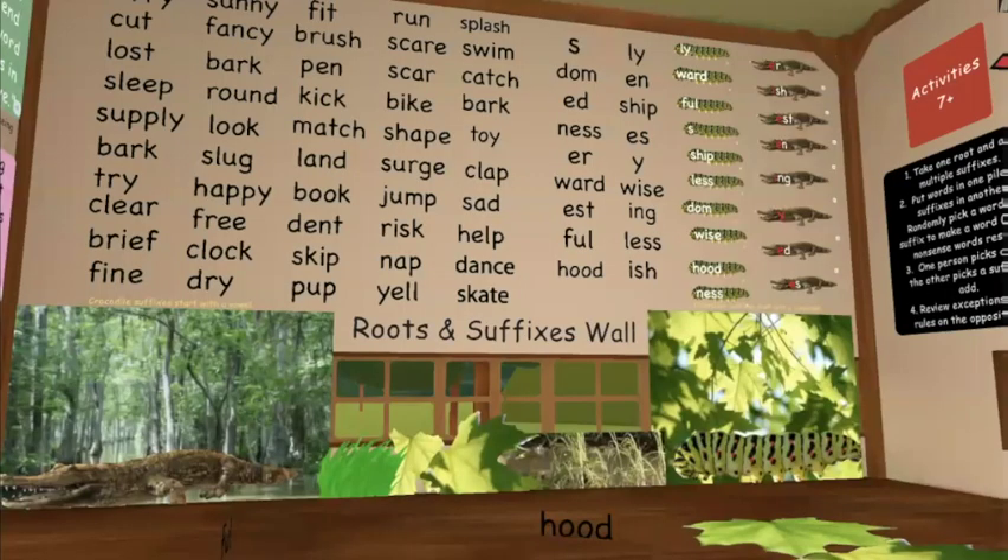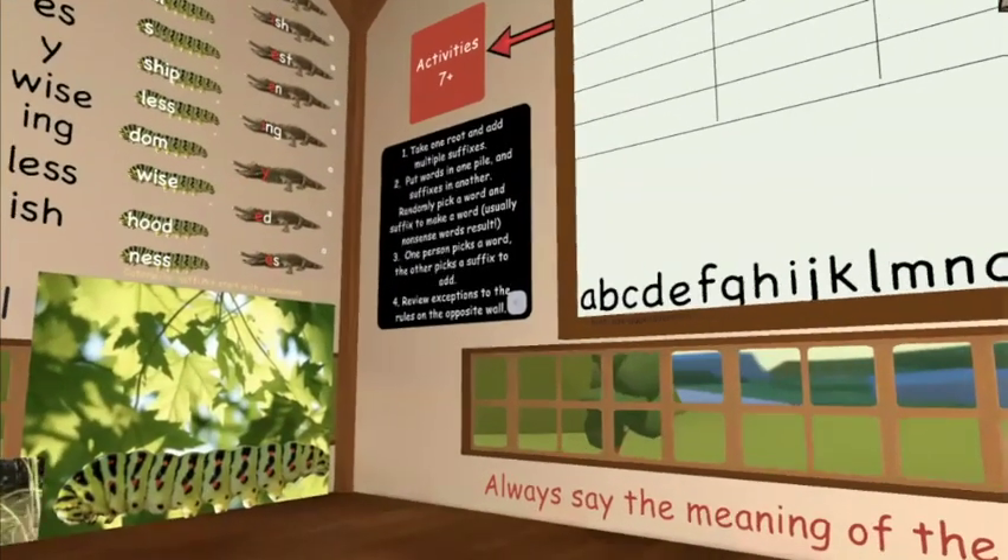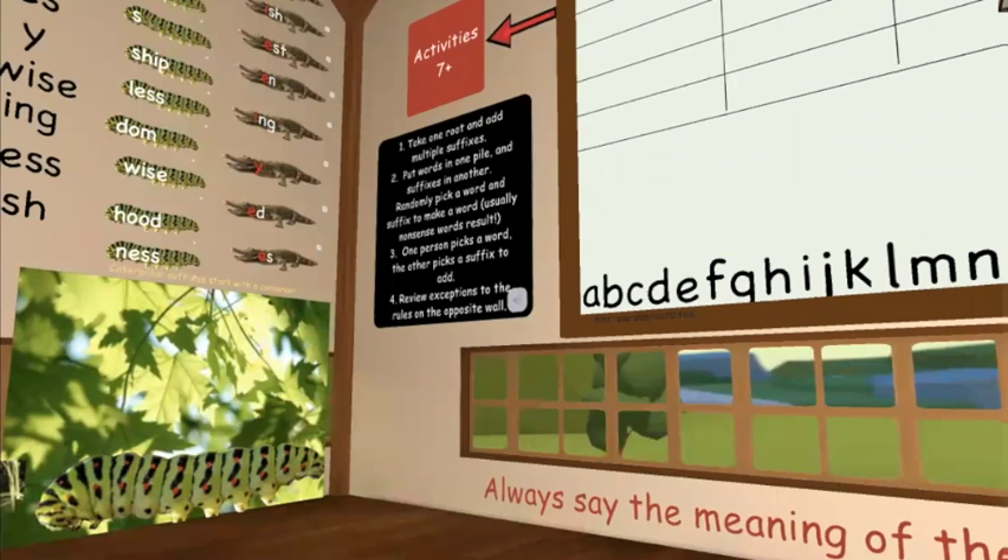There are so many words and suffixes on the wall, you can create your own activity on the large board. There are also ideas for other suffix-adding activities you can do.